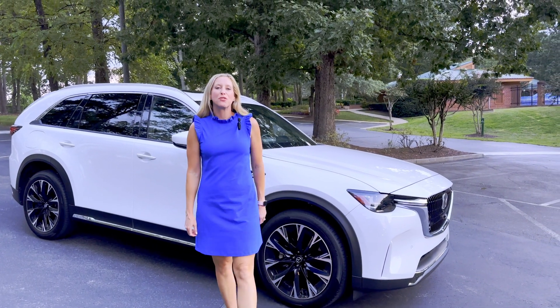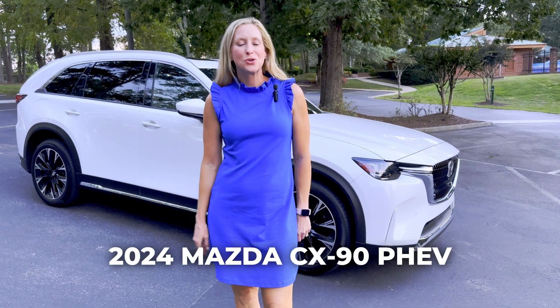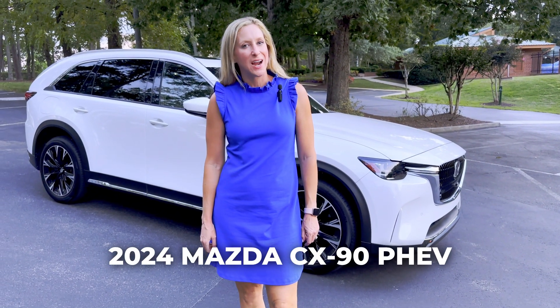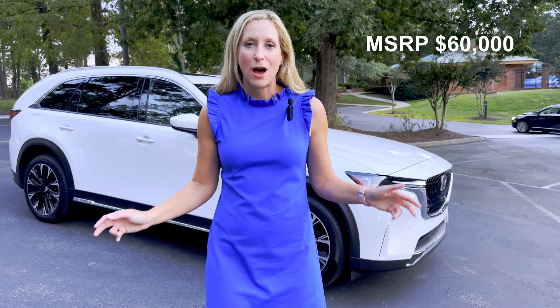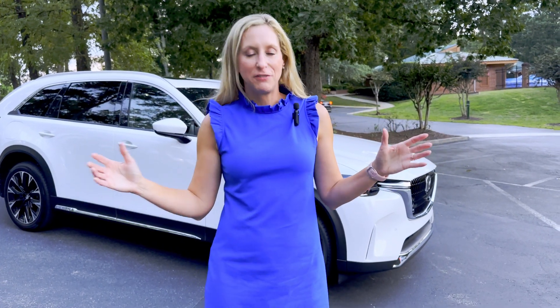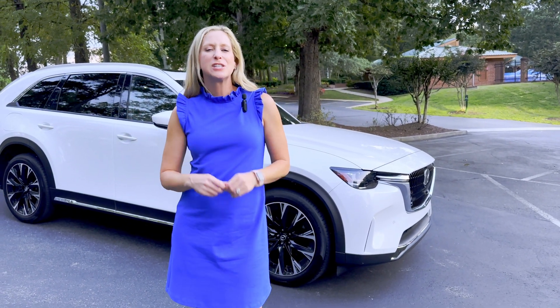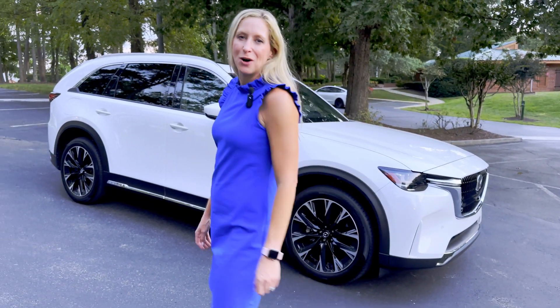I'm in front of the 2024 Mazda CX-90 plug-in hybrid with an MSRP around $60,000. It seats seven passengers, has a huge suite of safety features, and it's sporty, stylish, and sophisticated. I can't wait to show you more. Let's go check it out.